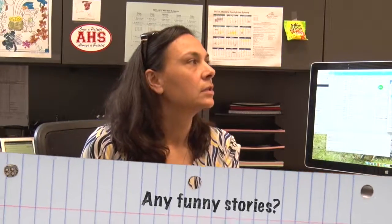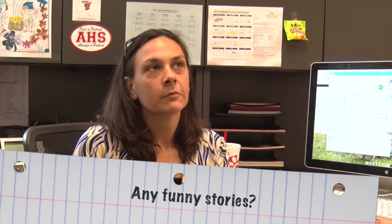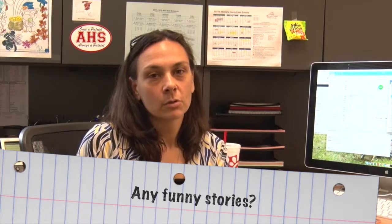When Mr. Smith started working here, it was really evident that he was always willing to help out and chip in. One of the funnier things that happened when he first started was that after our football game, we had him convinced that it was his job to go around the building and make sure that every door in the building was shut. His willingness to do that — he was like, 'Oh okay, I'll do that' — was pretty funny.